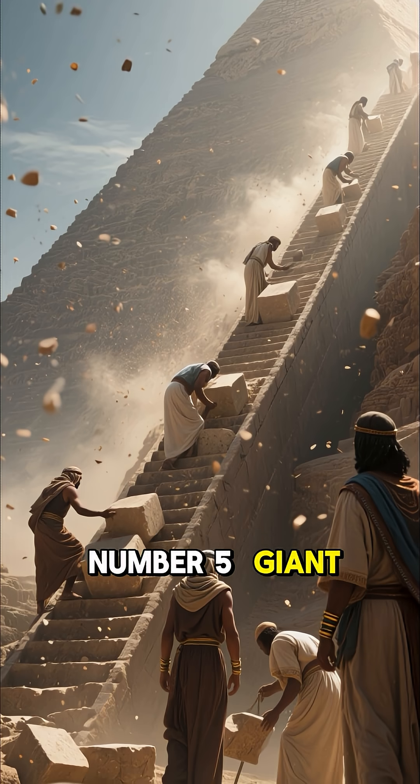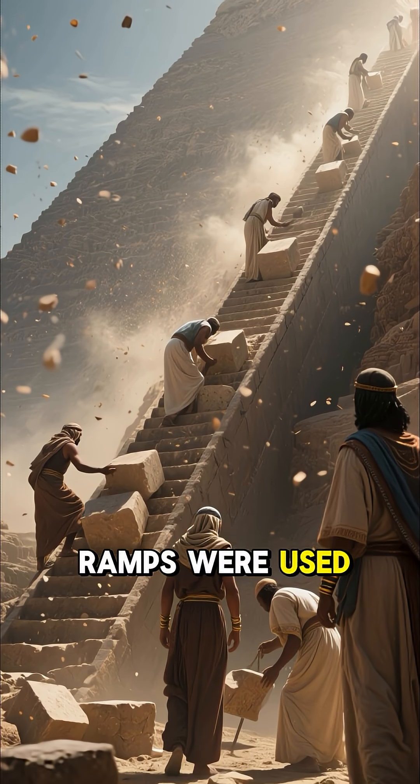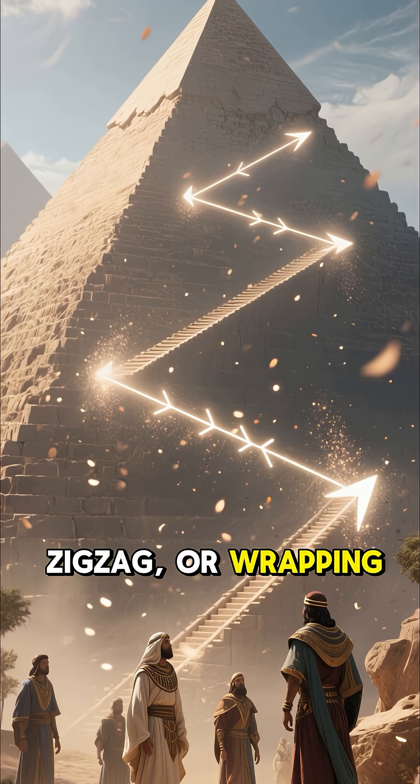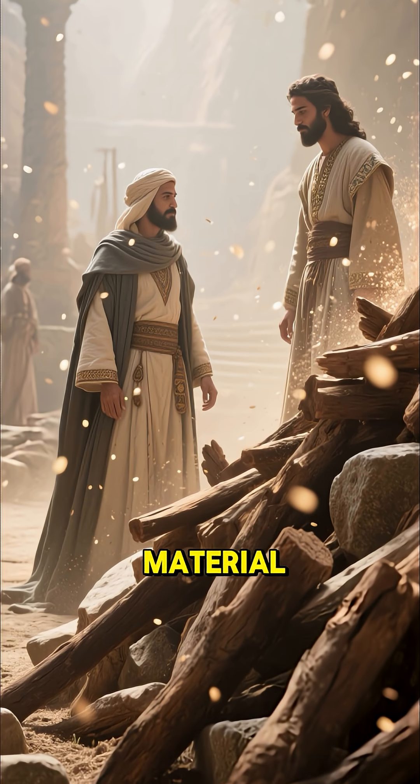Number 5: Giant Ramps. Many scientists think huge ramps were used — blocks dragged up straight, zigzag, or wrapping ramps. Simple in concept, but required massive amounts of material.